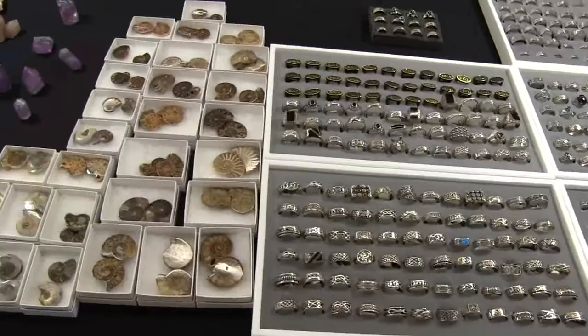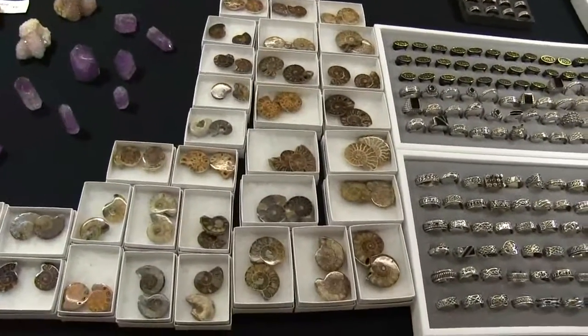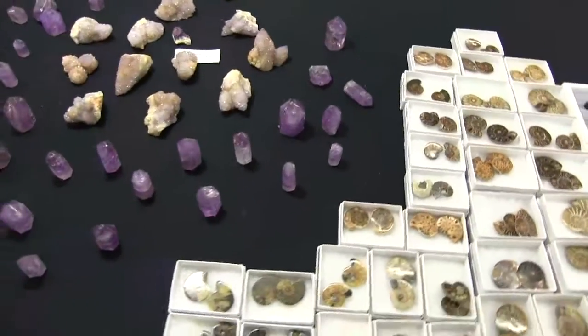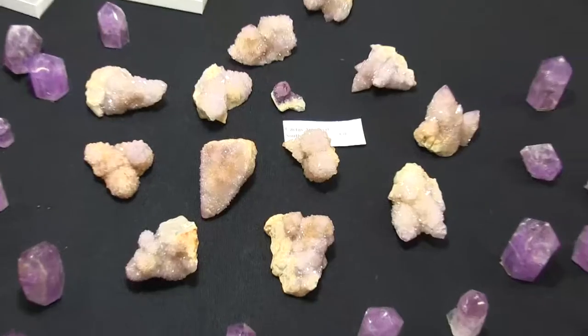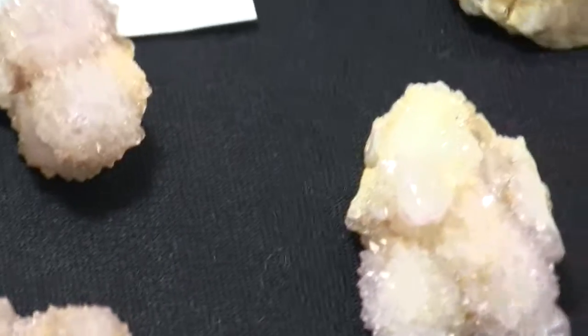We also have ammonites from Madagascar, nice for collectors and also to be used in jewelry. A selection of ametrine polish points, and then in the back, cactus quartz — beautiful amethyst cactus quartz.